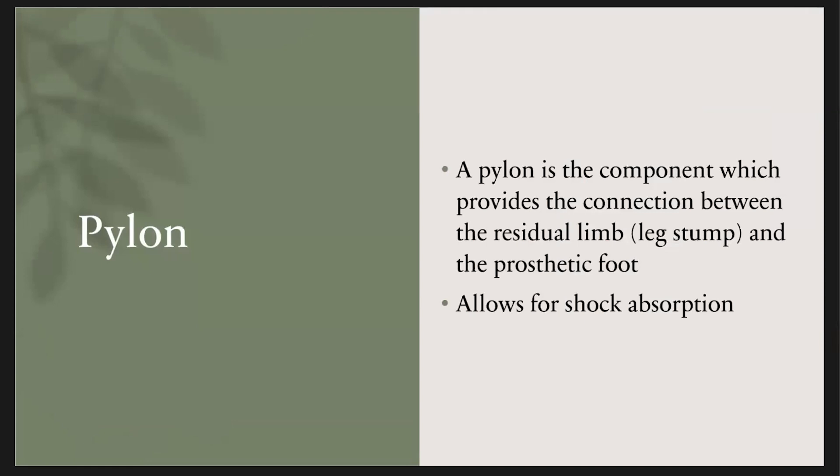The pylon is that little metal shaft — for people with above-the-knee amputations, it sits between the knee component and the foot; for people with below-the-knee amputations, it's between the socket and the foot. Its main purpose is to help with the length of the leg and it allows for shock absorption.